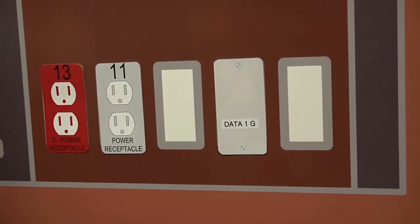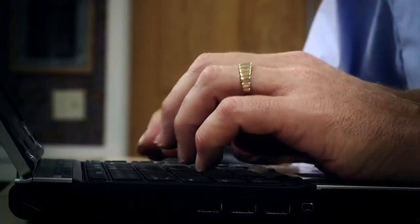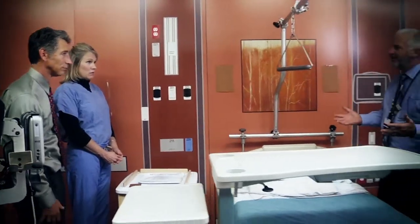We look at design walls. We look at where the nurses' computers will sit. We bring all the various trades and clinical people together and look at how the model is assembled, and actually do the model assembly in the room with everybody there. It allows us to develop and put things where they're most effective or most efficient for them to use.